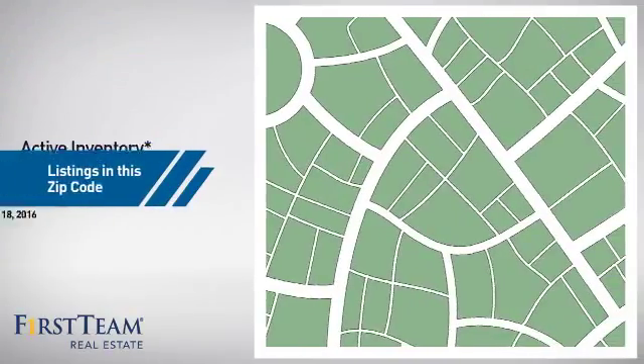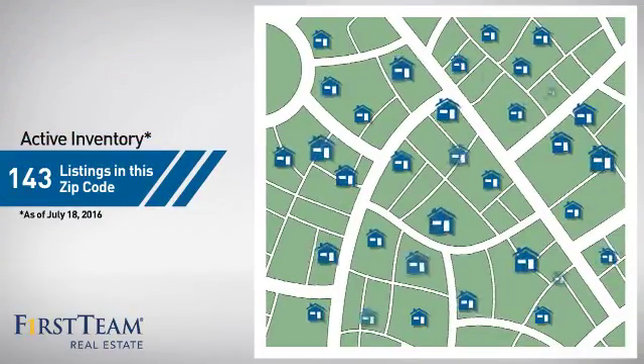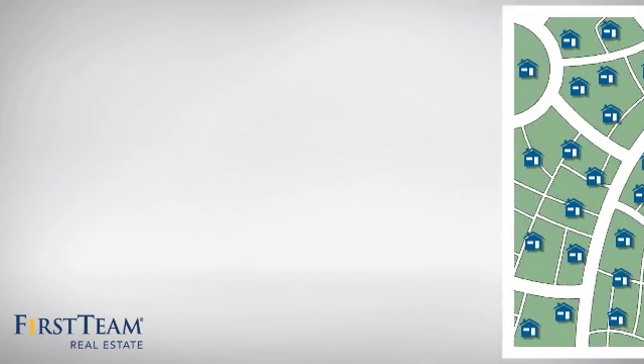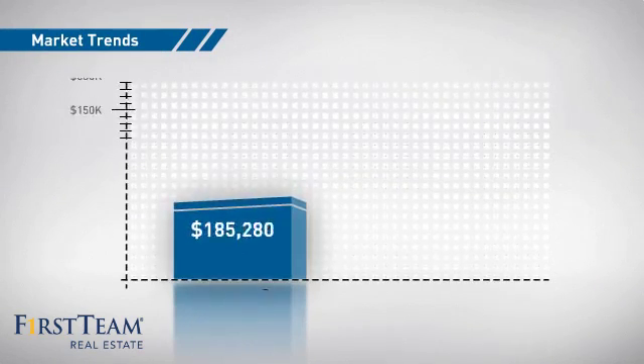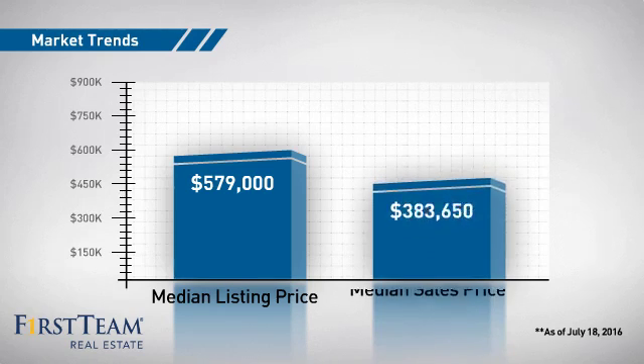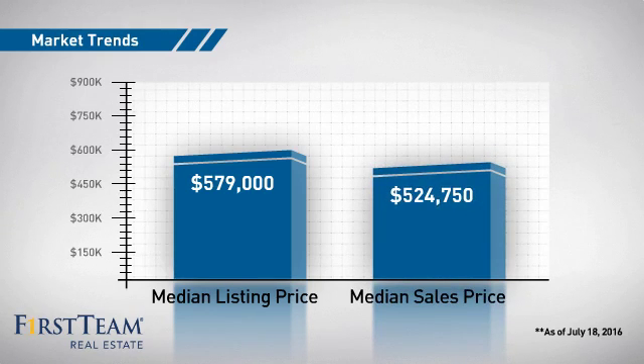Wondering how it stacks up against the competition? There are now just over 140 homes on the market within this zip code, with a median list price of just over $575,000 and a median sale price of just under $525,000.